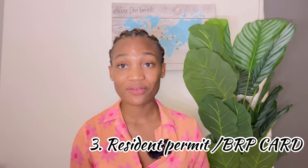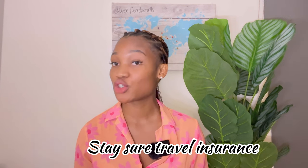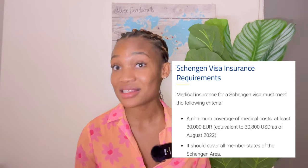Another thing you must not forget is travel insurance. A medical insurance is different from a travel insurance — you need a travel medical insurance. I use Station travel insurance and I have a link in my description. You need a minimum cover of 30,000 euros. Do not make the mistake of getting a lesser amount or your visa will be denied.